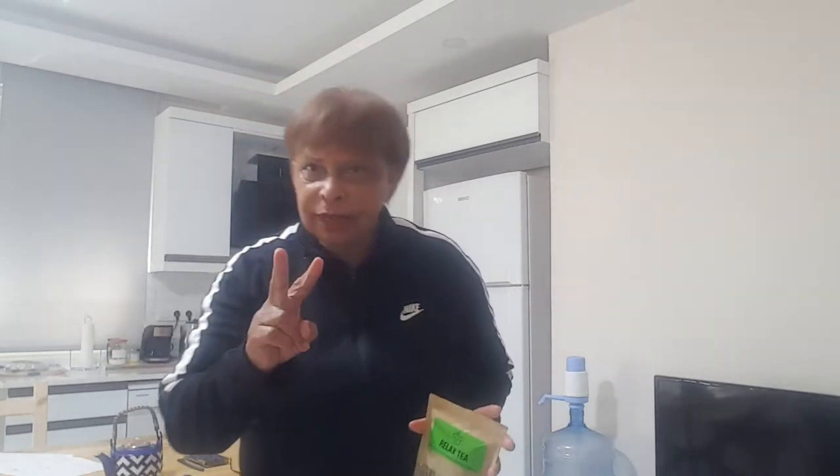Now let's go to the second most important reason why you would want to choose our Relaxed Tea. The second reason is that it is easy to use. A lot of people think that herbal teas are difficult to use, but let me just give you a little simple demonstration.